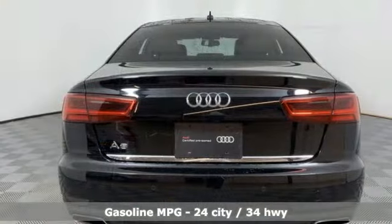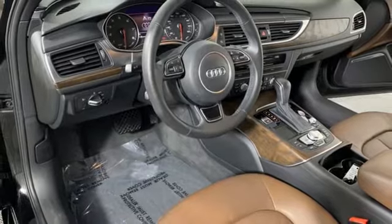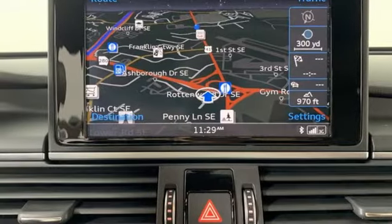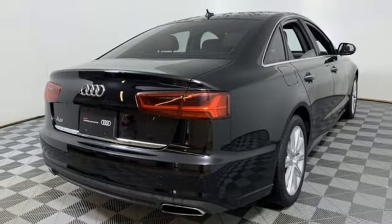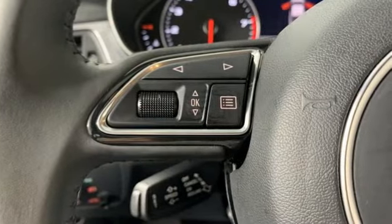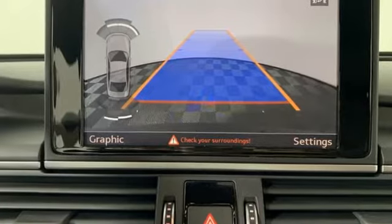It's well equipped with the features you need: streaming audio, proximity key with push button start, front heated leather bucket seats, auto dimming rear view mirror, auto dimming mirrors, dual zone climate control, intercooled turbo inline 4 cylinder engine, power sliding and tilting sunroof, gas pressurized shocks, and power heated mirrors.